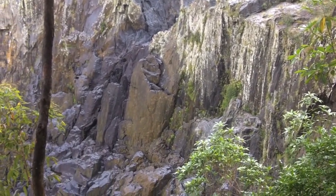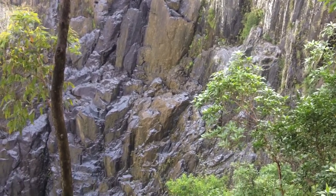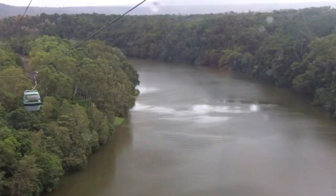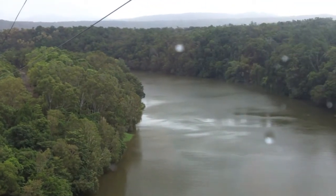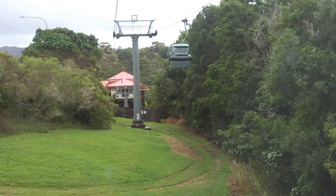This area was also the construction base site in the 1930s for the Barron Gorge Hydroelectric Power Station. As the ride comes to a close, the final stretch of the Skyrail takes the gondola above the mountains and over the rushing Barron River to the final stop — the famous village of Kuranda.